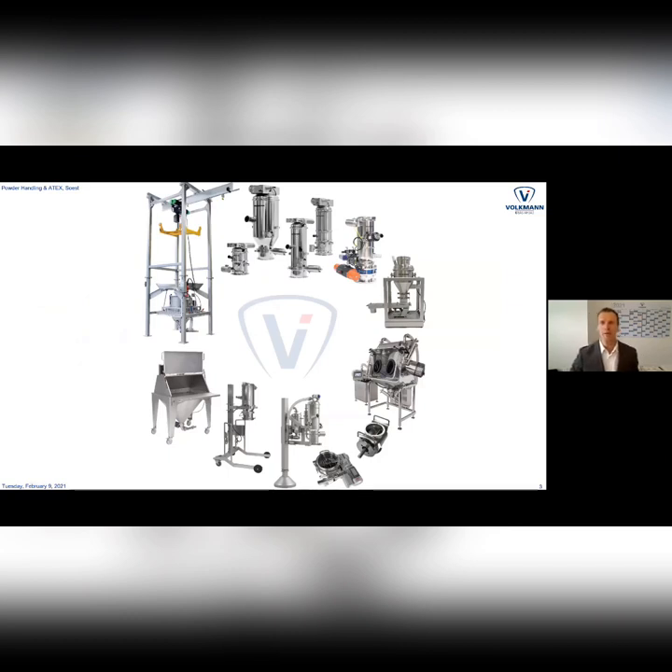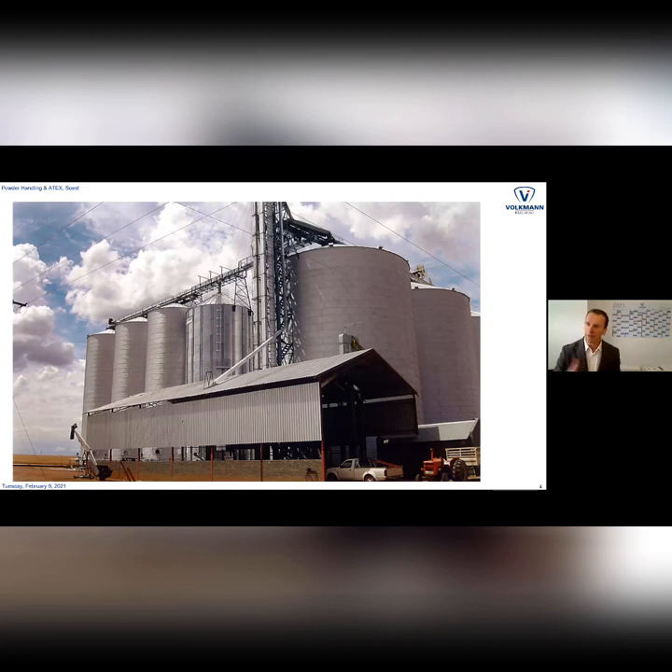Today we just want to talk about vacuum conveyors as a transfer method of solids from A to B. Other things like sieving, dosing, containment equipment, big-bag handling or sack handling are all additional equipment to create the process flow for solids, and this fits very nicely to the previous lectures.